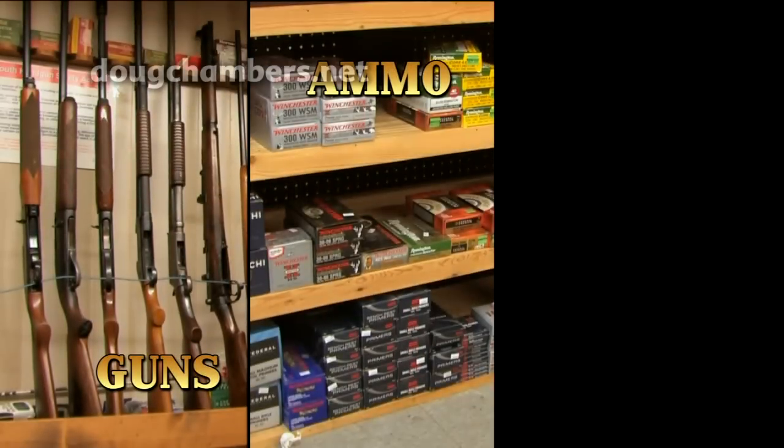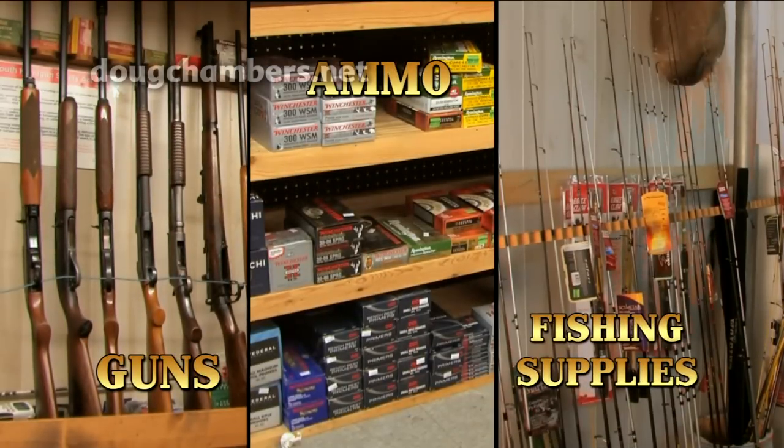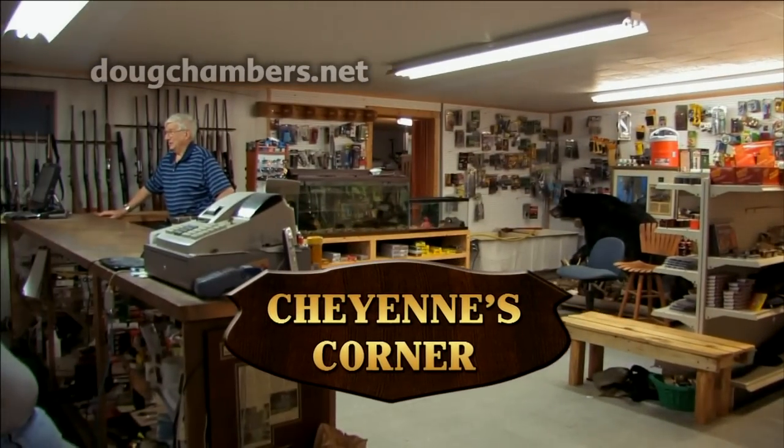Guns, ammo, fishing supplies. Anything you need for your next hunting or fishing trip is here at Cheyenne's Corner.